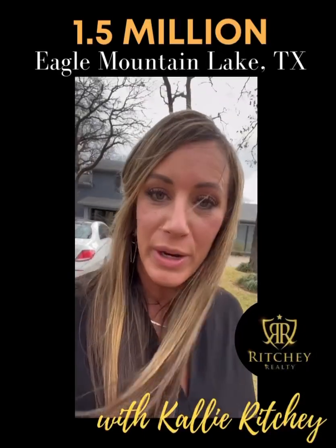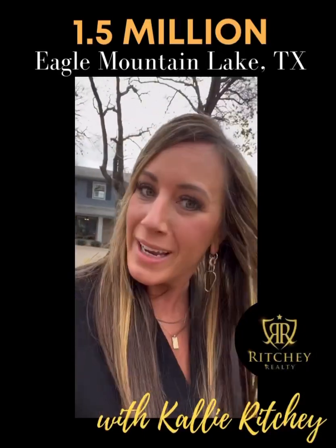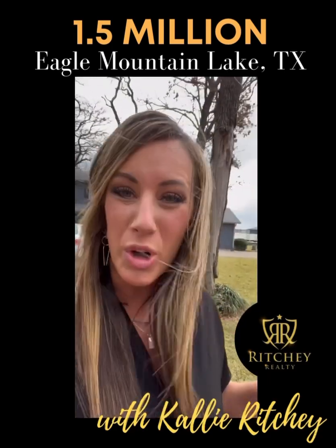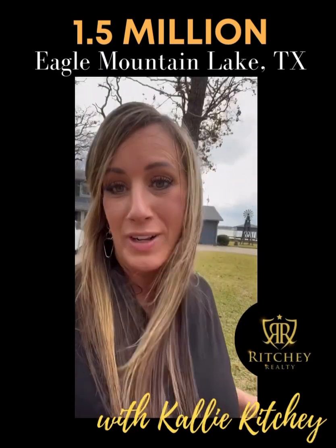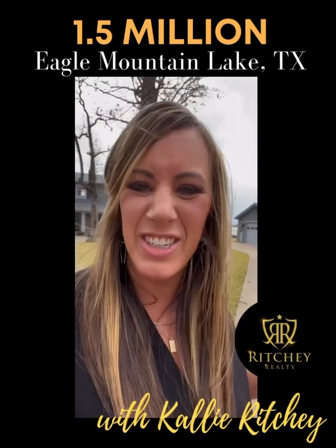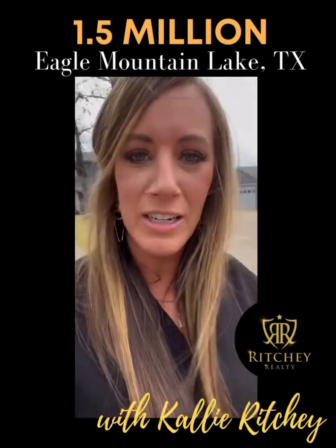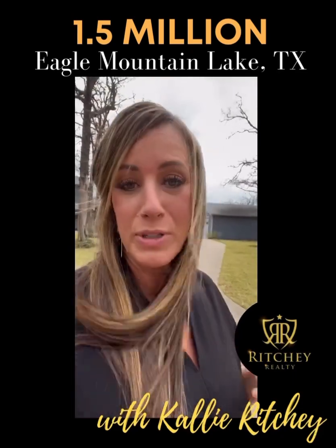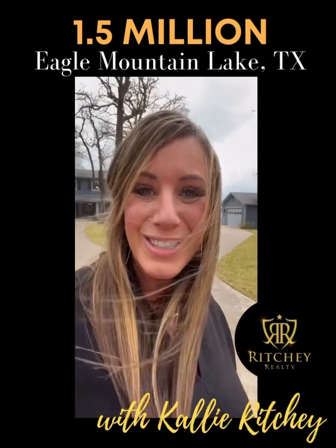Today we're going to be showing you what you can get for about $1.5 million out on Eagle Mountain Lake in Fort Worth. I have to tell you, it's my favorite lake in the area because it just has so much different terrain — it's not just completely flat. There's some great hiking, and the deer around here are just absolutely amazing.